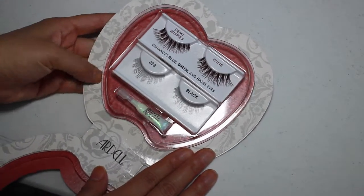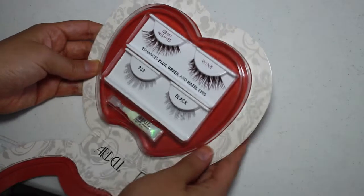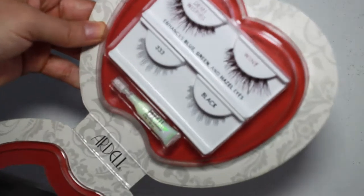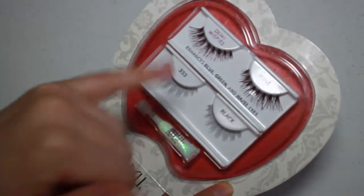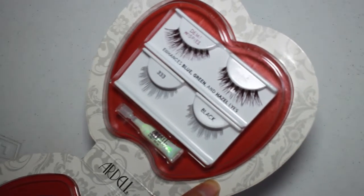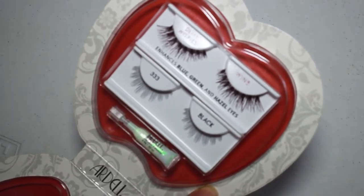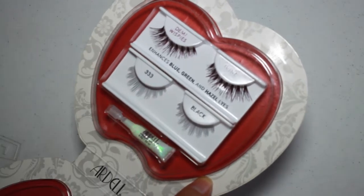It says 'demi wispy' and 'wine,' and how it enhances blue, green, and hazel eyes. I don't have any of those colored eyes — I have solid black — so hopefully it'll still look nice. If you look closely, the lashes are actually really pretty with red and black all over them, giving them an extra touch to make them more exciting. The ones on the bottom are more casual and very light, so you can just build it up with mascara.